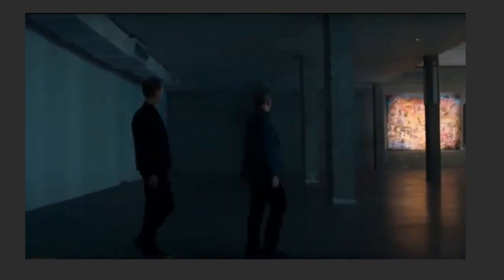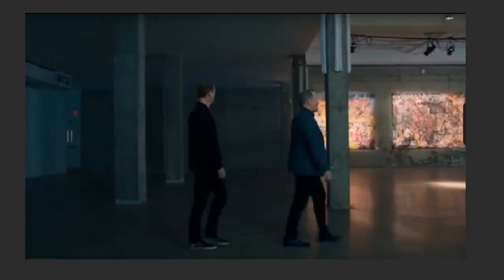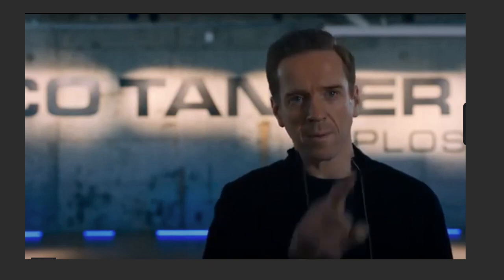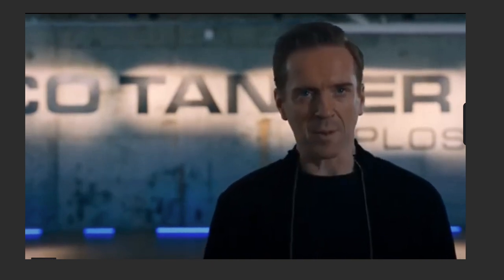Have you ever seen a piece of art and felt like you need to own it? And what about art as an investment? Maybe you've seen a chart that made you feel like you need to invest in the asset class. This. This is the one.